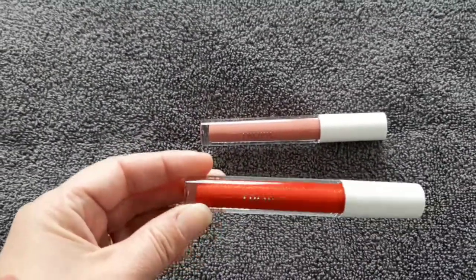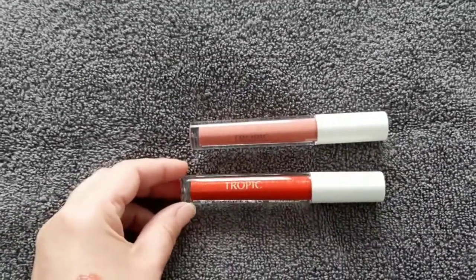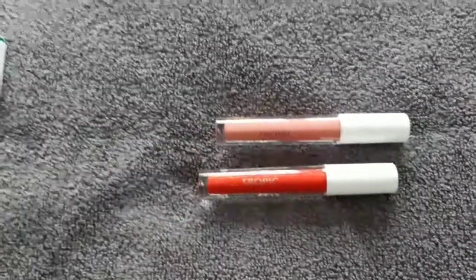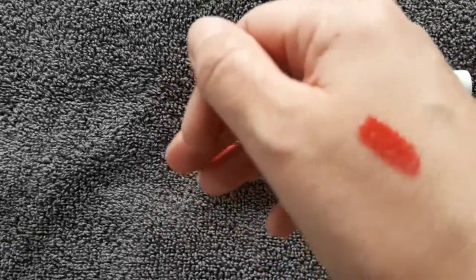And then we have this Scarlet Shimmer, which even through the tube you can see it's got an iridescent glow to it — great for making you feel wonderful and giving you that really wow lip. Really light and stays on a long time. If I just put my other hand into the shot here, you can see it's got a sparkle to it as well, so it's really, really light.